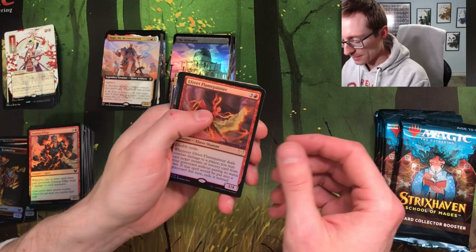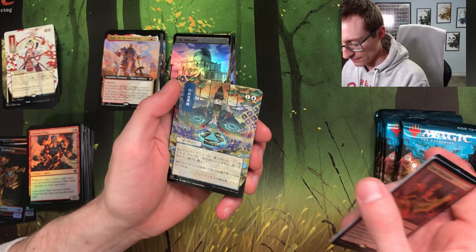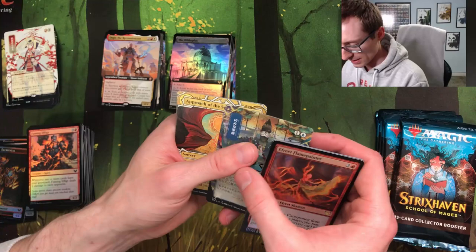We've got one more pack for the first half of the box. Oh my goodness — Fred Flame Painter! Light Mound. Oh, borderless Uvilda — she's just really a fan of this box I guess. There's so many blue cards I just always think they're Negate, but that's obviously not the case because they've all been different.